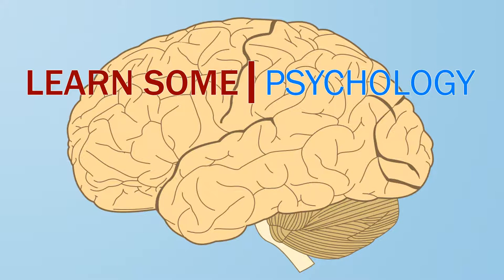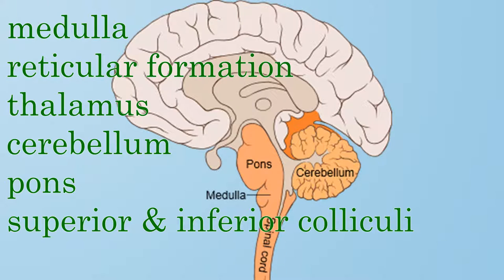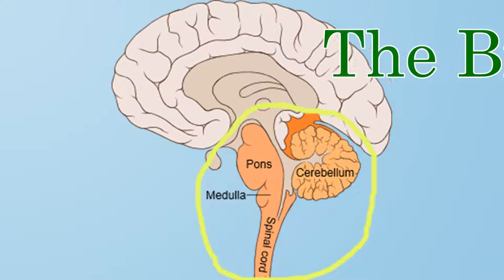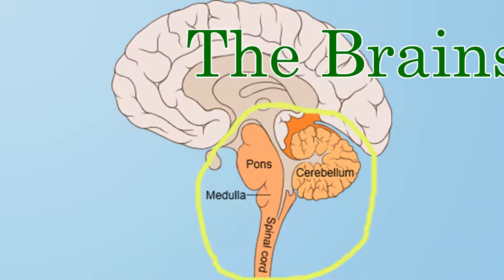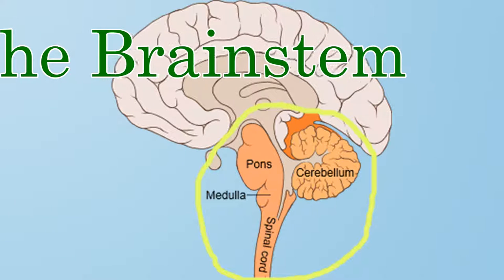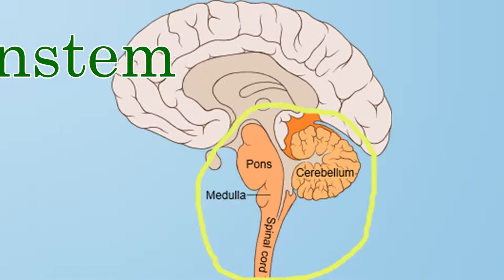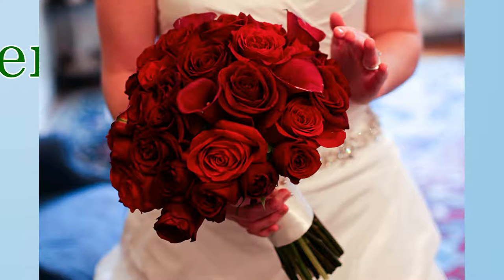Welcome to Learn Some Psychology, I'm Mrs. Daniel. In this video, we're going to learn about the locations and functions of the structures in the brainstem, including the medulla, reticular formation, thalamus, cerebellum, pons, and superior and inferior colliculi. The brainstem is the system of brain structures located at the very bottom of your brain. These structures are the oldest in terms of evolution, and generally have to do with survival functions and other automatic, non-conscious processes. If the brain is like a bouquet of flowers, then this is the stem.